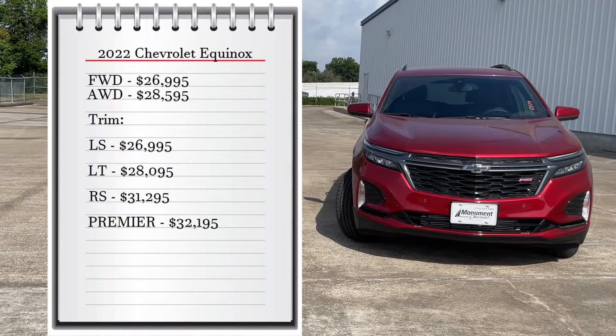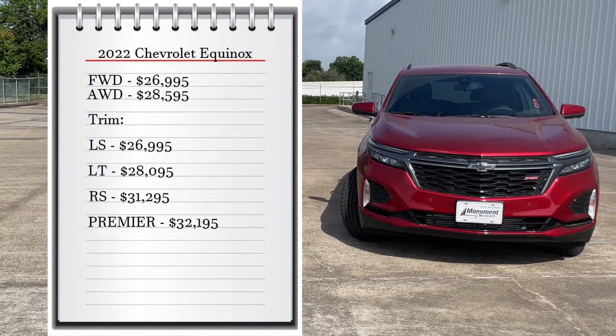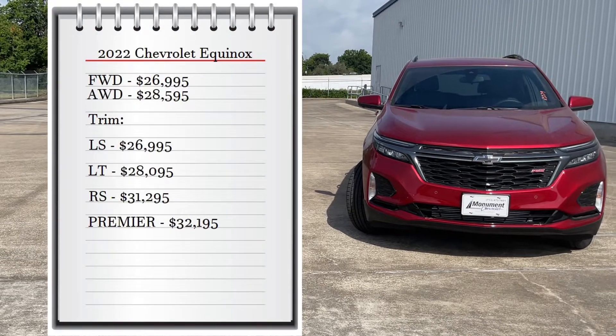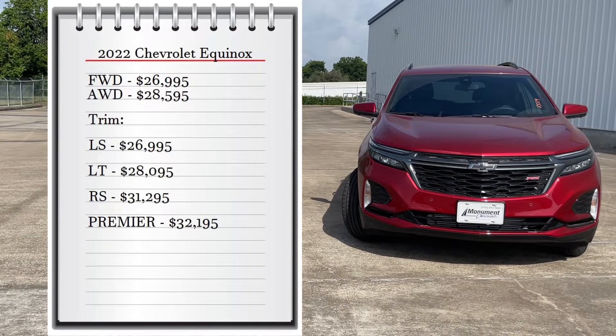The front-wheel drive starts at $26,995 and the all-wheel drive starts at $28,595. It comes with four available trims — the base model LS starting at $26,995 going all the way up to $32,195 for the Premier trim. My tester is the RS, which starts at $31,295.